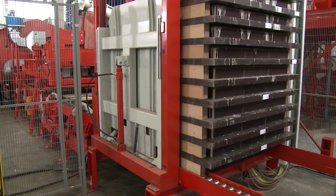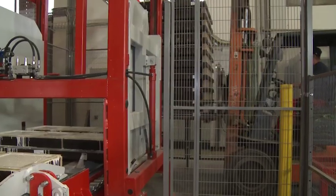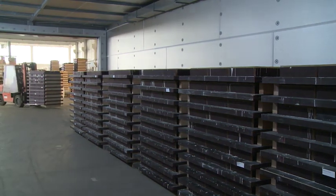The ready pallet stacks are transported using automatic handling equipment or a forklift to harden out in the curing chambers, from where pallet circulation starts all over again the next day.